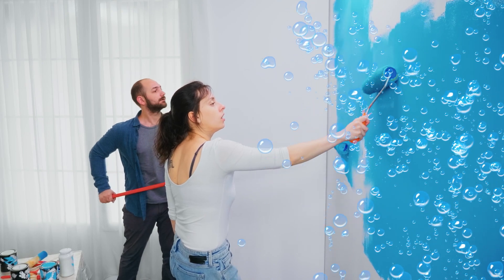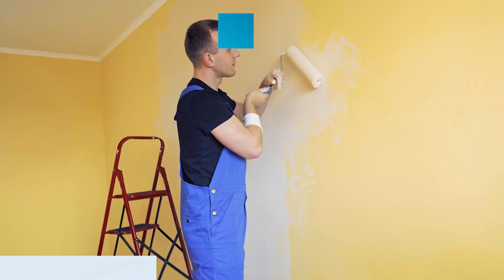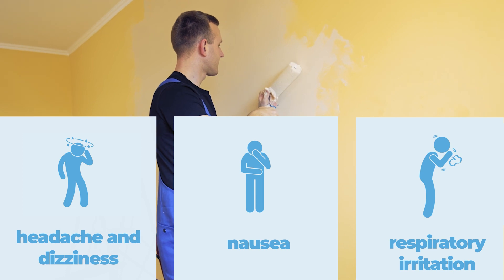As paint dries, these fumes are released into the air, causing paint odors. Volatile organic compounds can also cause symptoms like headache, dizziness, nausea, and respiratory irritation as you breathe them in, which becomes a health hazard.